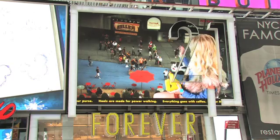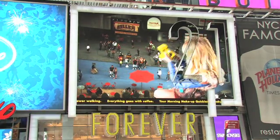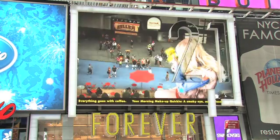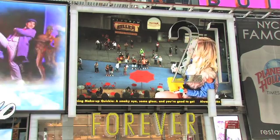Behind me are two of my favorites. Right over here is the Forever 21 LED display spectacular. It is the most interactive display in Times Square — it's a high-def camera that points down into the crowd here on the pedestrian plaza, allowing you to interact with the models and what's going on with the screen.